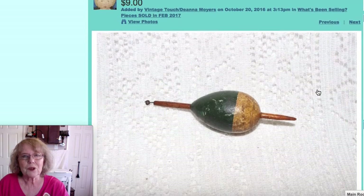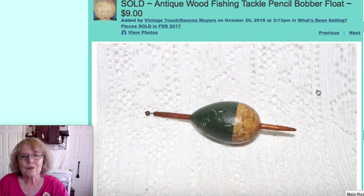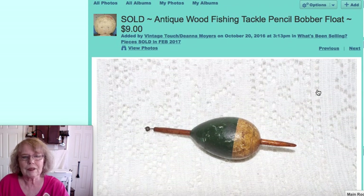This was another online sale — an early wood fishing tackle piece called a pencil bobber or float. You can see the early green and yellow paint. They call it a pencil bobber because part of it looks like a pencil. That sold for $9 online.